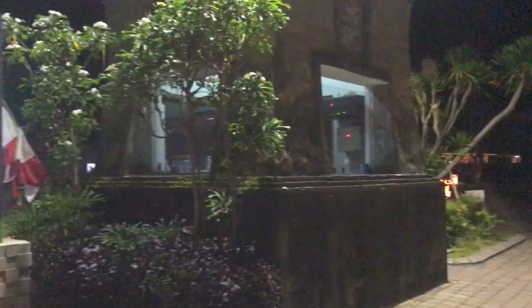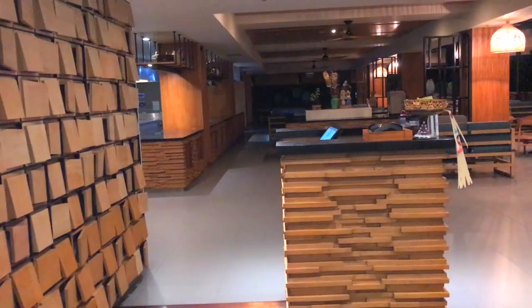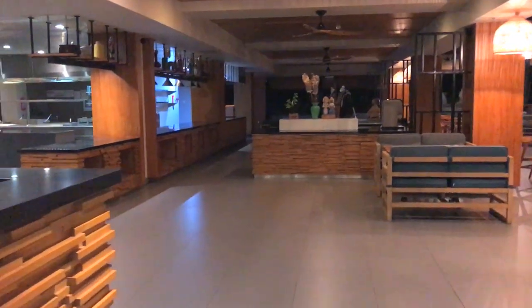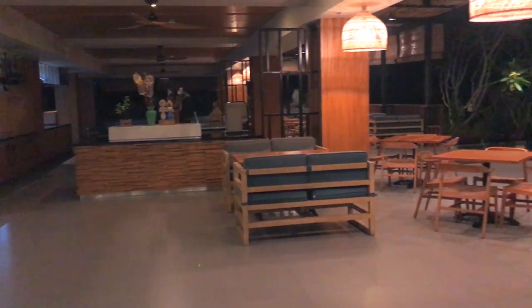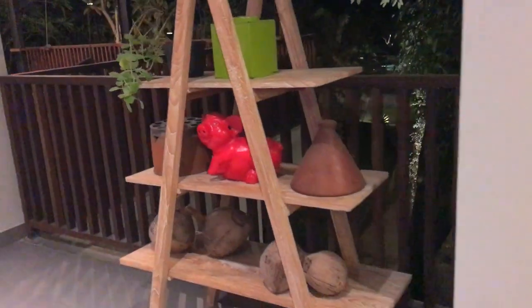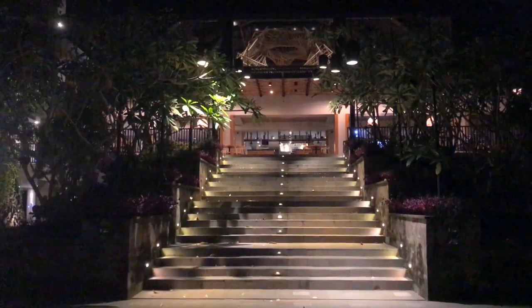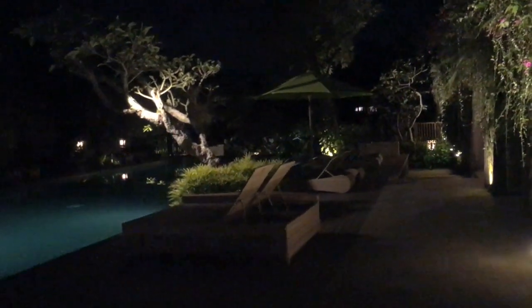Jadi ini suasana di ujung malam, sepi banget. Semoga cepat pulih situasi seperti sedia kala. Selesai dari luar kita langsung balik lagi ke hotel. Ini suasana di restorannya malam hari, lagi prepare buat breakfast besok. Kalau hotel ini rame banget pasti suasananya fun banget.